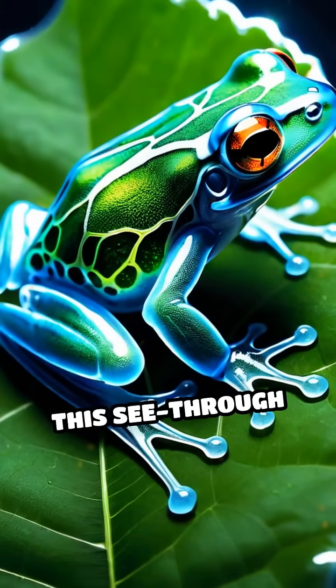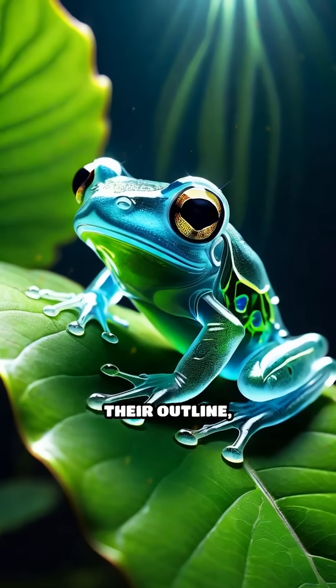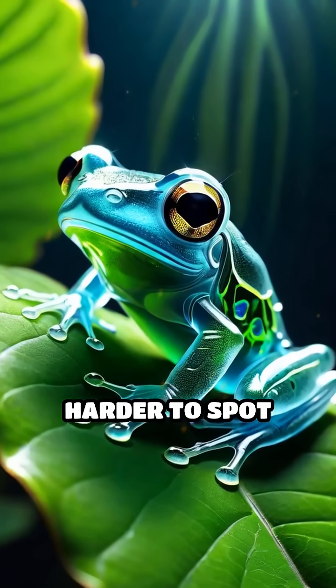Scientists believe this see-through adaptation helps them evade predators by breaking up their outline, making them harder to spot from below.